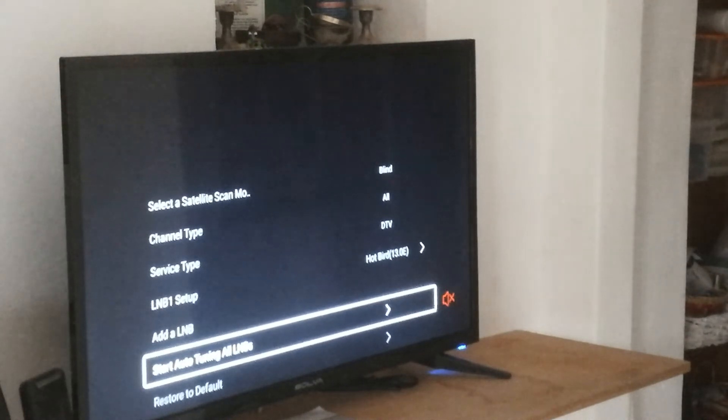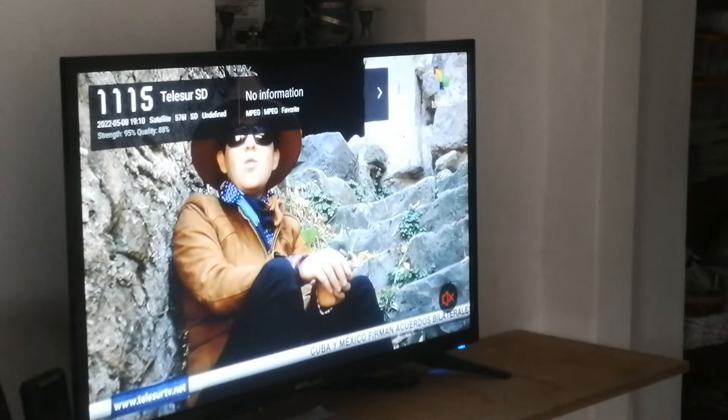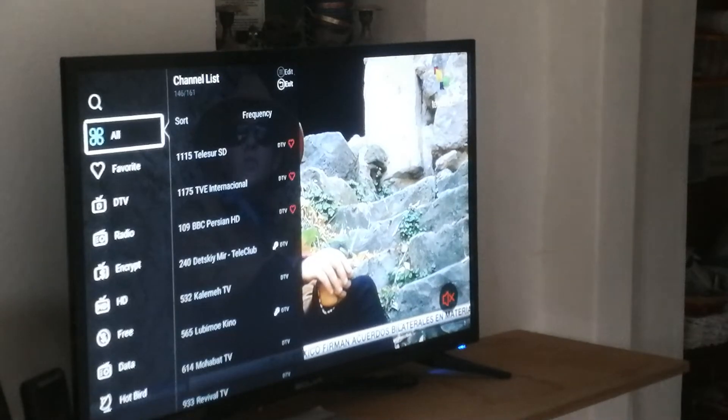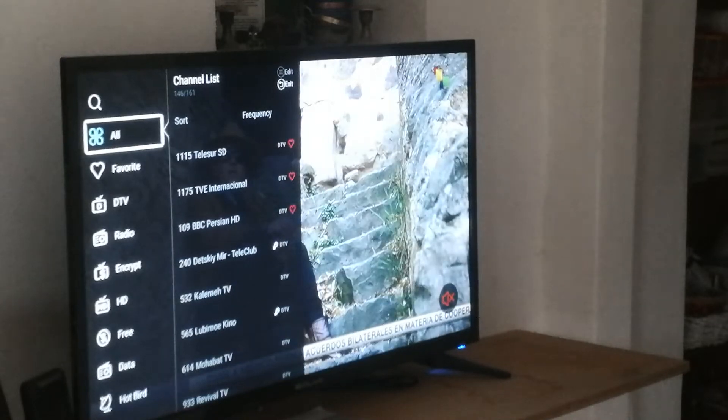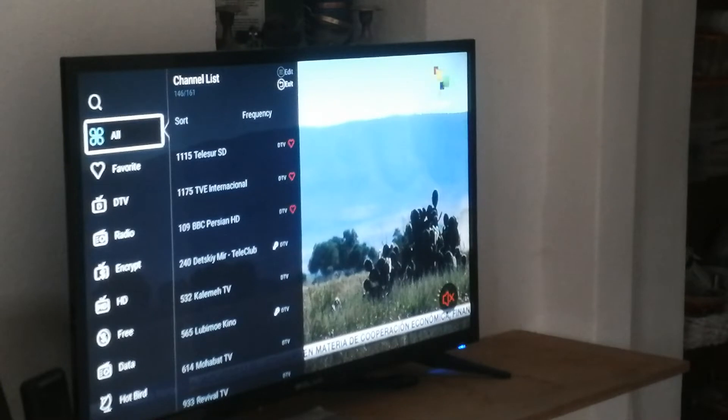That was the solution. Before, I had set the LNB that I found on the internet for RAI, and it gave me only Italian channels. But now with 'start auto-tuning all LNBs,' I got all channels — more than 1000 channels with this all-LNBs search.